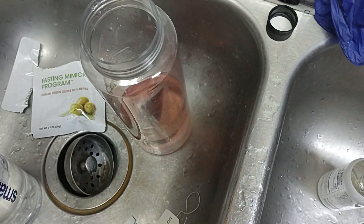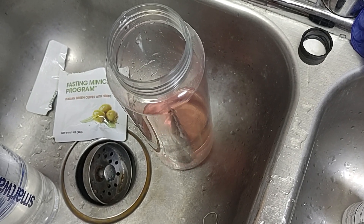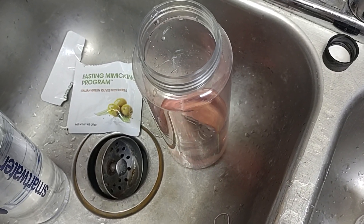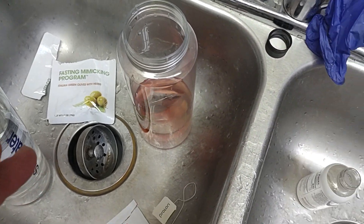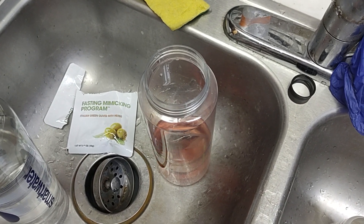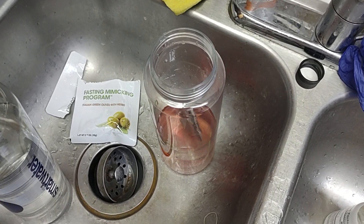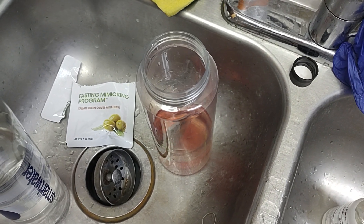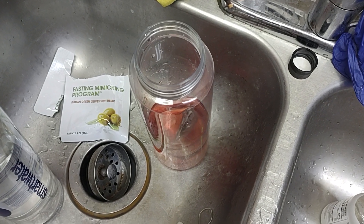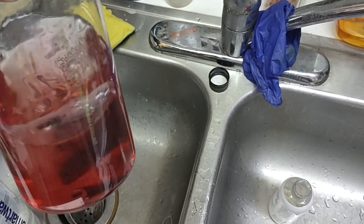I like using Smart Water because it has electrolytes in it. This is one of the reasons I spend the money on the ProLon kit — the L-drink has glycerol in it. Glycerol goes into the intestines, helps soften up the stools, keeps the moisture there, and goes into our blood, keeping us hydrated.